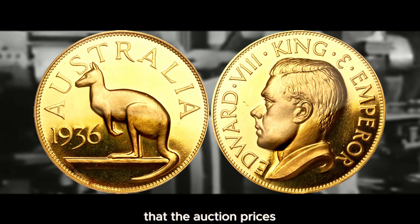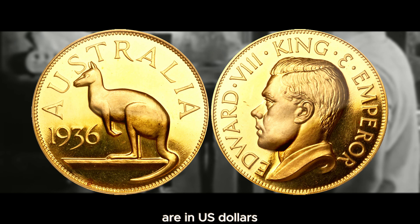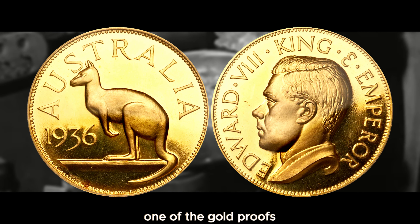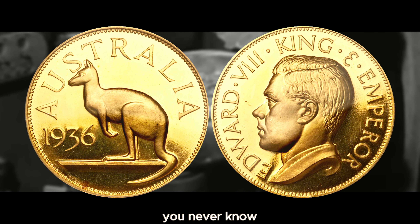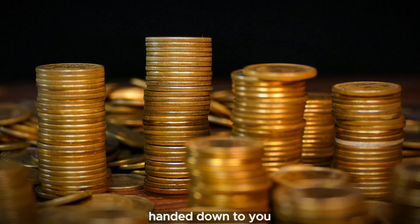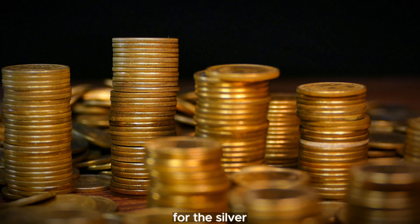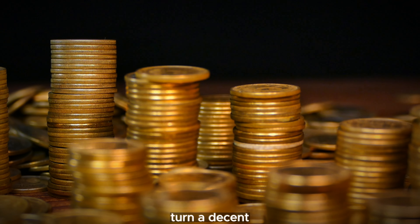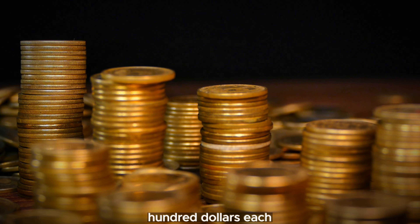Keep in mind that the auction prices given are in US dollars. Your chance of ever coming across one of the gold proofs is pretty much slim to nil, but you never know if you get a collection handed down to you. You can always keep your eyes out for the silver and bronze gilded examples — they are not super valuable, but you can definitely turn a decent profit on them, worth a couple hundred dollars each.